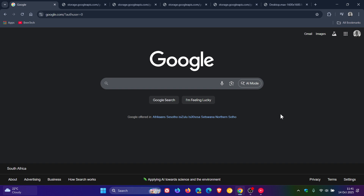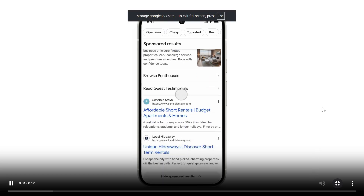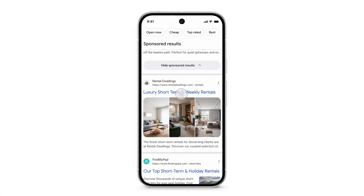And I actually think this is a nice move. So how this is all going to work — Google has given us a couple of examples. First of all, the sponsored results label for text ads will stay at the top of the screen as you scroll.